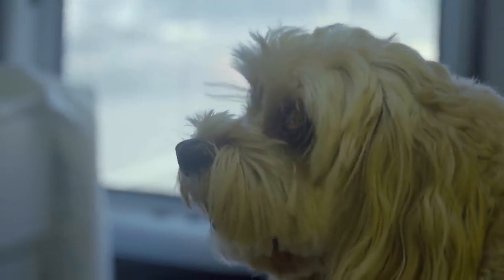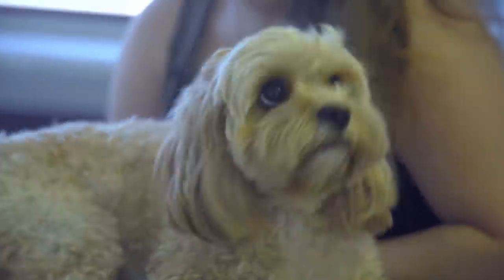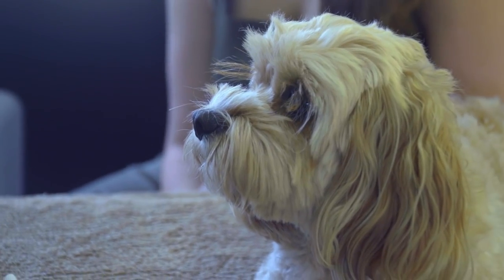Under the microscope, Alison confirms they definitely have worm eggs present — a positive result indicating Daisy has roundworms. That would explain why worms were seen in the poo and why Daisy has been feeling quite uncomfortable and sick. They need to get to the bottom of it, provide treatment, and hopefully prevent future infestations.